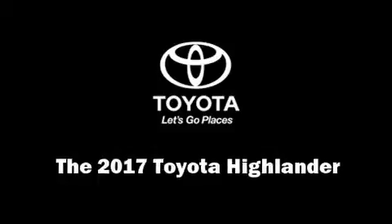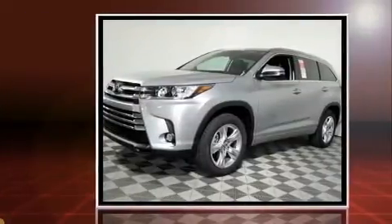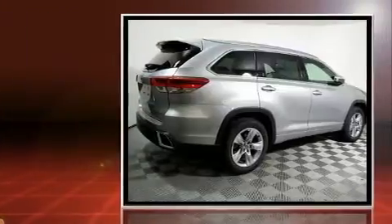Come test drive this 2017 Toyota Highlander. Smooth gear shifts are achieved thanks to the 3.5-liter six-cylinder engine, and for added security, dynamic stability control supplements the drivetrain.